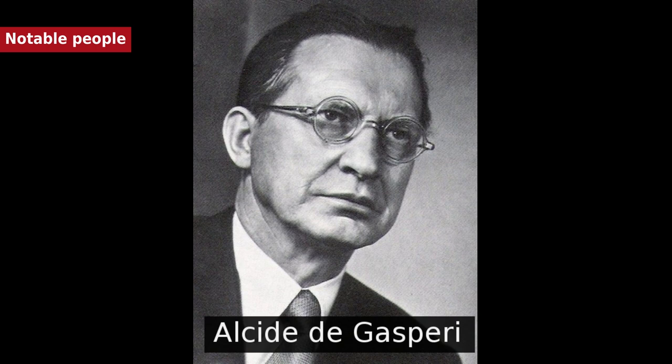Other notable figures include: Antonio Pedrotti, conductor and composer; Andrea Pozzo, Jesuit brother, Baroque painter and architect; Marvin Vittori, UFC fighter; Renzo Videsott, Italian alpinist and conservationist; Alessandro Vittoria, mannerist sculptor; and Herman Zingerle, neuropathologist.